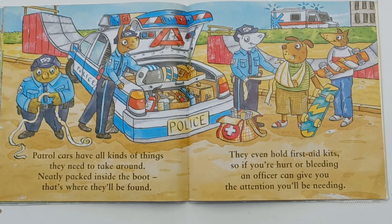Patrol cars have all kinds of things they need to take around. Neatly plugged inside the boot, that's where they'll be found. They even hold first aid kits. So if you're hurt or bleeding, an officer can give you the attention you'll be needing.